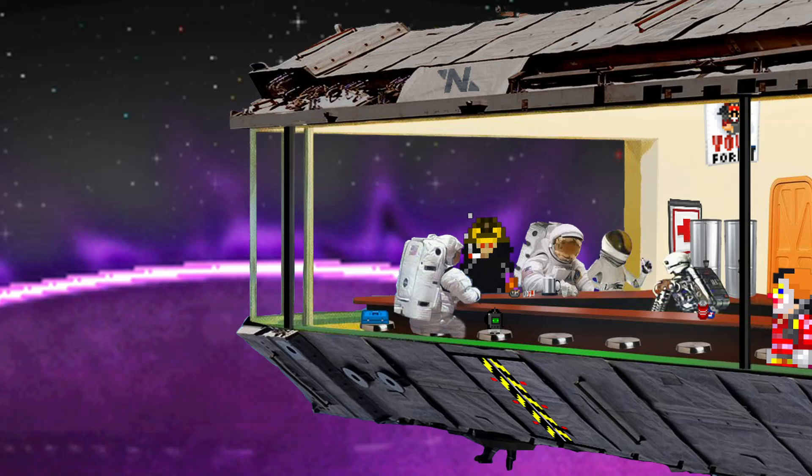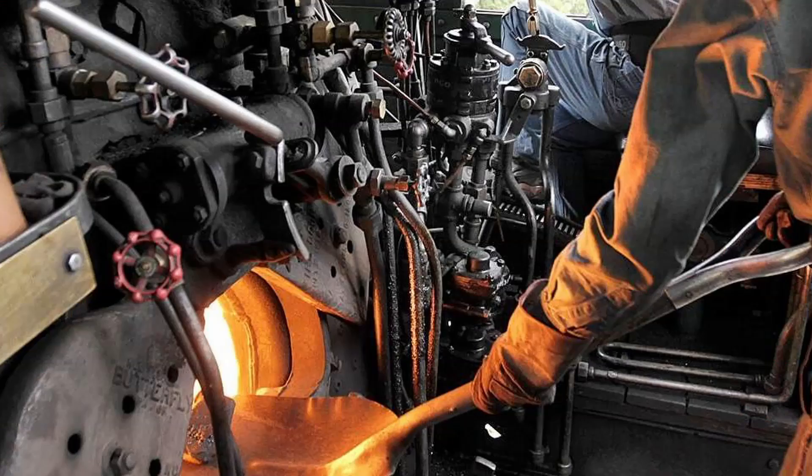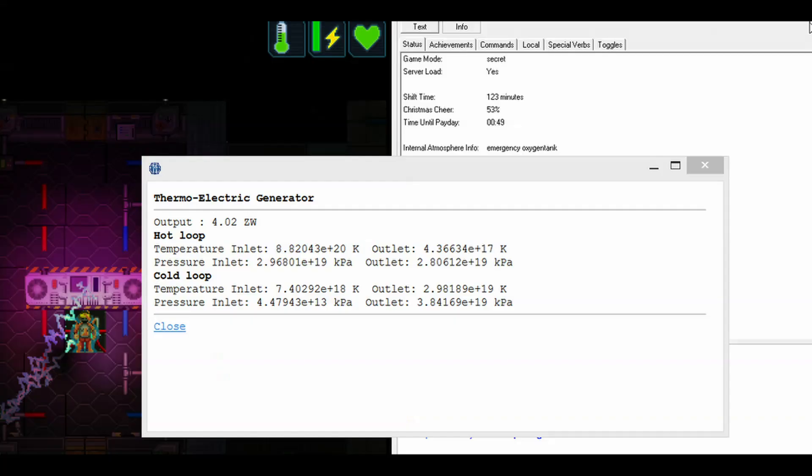This usually involves what's referred to in the vernacular as a hellburn, where instead of just using the safe, reliable, low-power OSHA-compliant furnaces to run the thermoelectric generator, you instead use the engine's combustion chamber to try to get the gas in the engine piping hot. The added pressure and heat can get the engine really cranking, but this comes with its own dangers, as this usually pushes the equipment past its safe parameters.